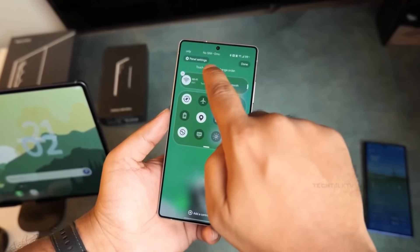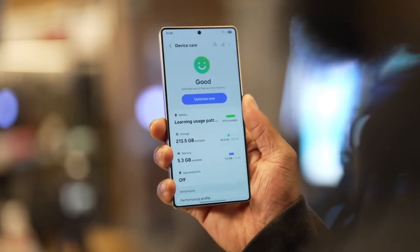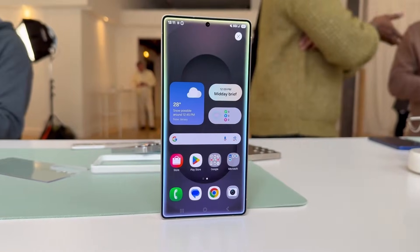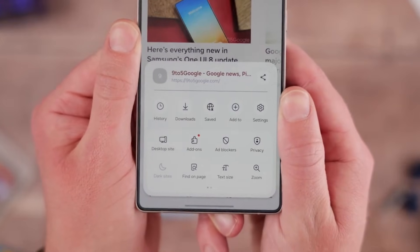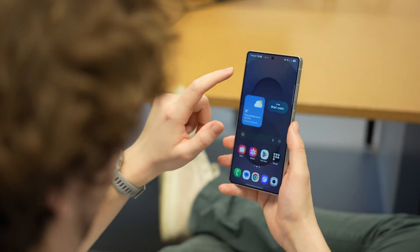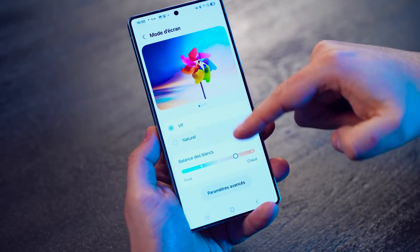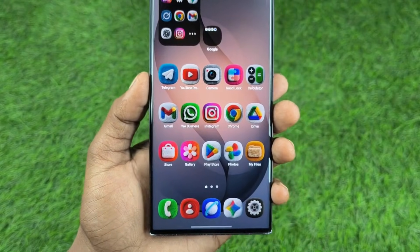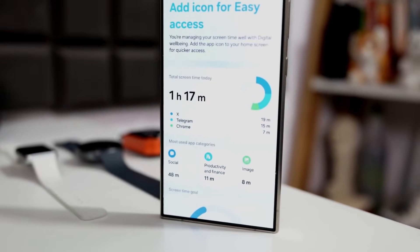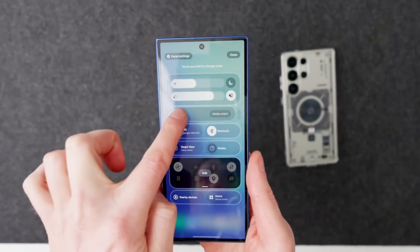Samsung is once again redefining how a Galaxy phone should look and feel, and One UI 8.5 is the clearest sign yet that a major visual shift is underway. This update doesn't arrive with loud announcements or dramatic redesign headlines, but once you start using it, the changes are impossible to ignore. One UI 8.5 introduces a smoother, more fluid interface that many are describing as a liquid glass experience — not because everything is transparent, but because the UI finally feels layered, dynamic, and alive. It's a different direction for Samsung, and it could shape the future of Galaxy software for years to come.